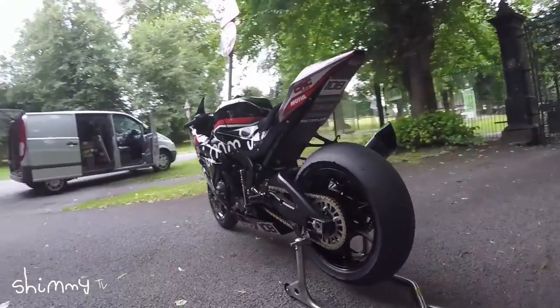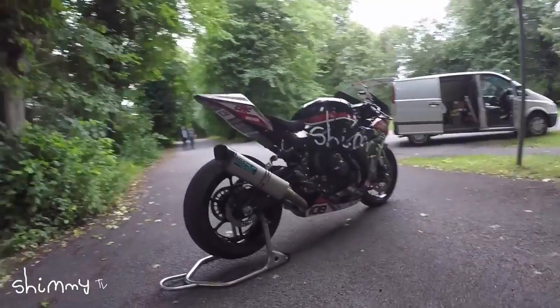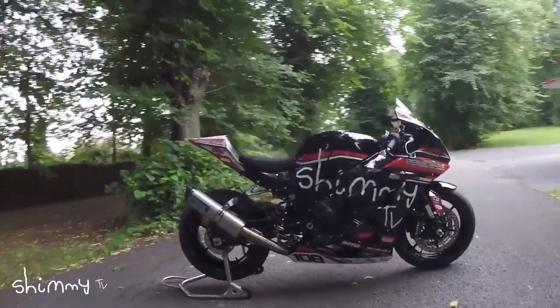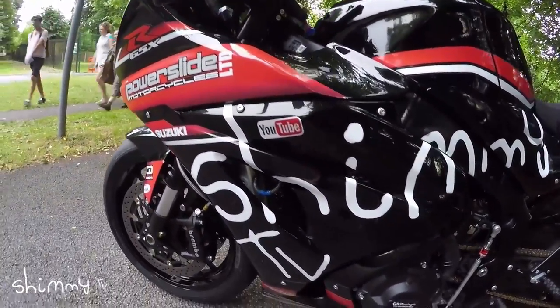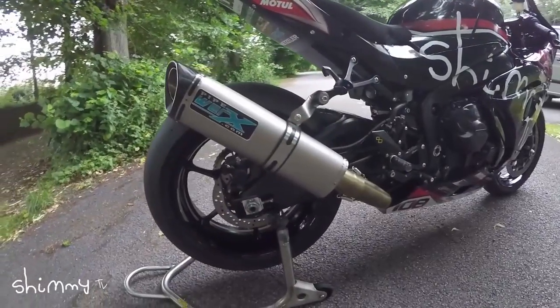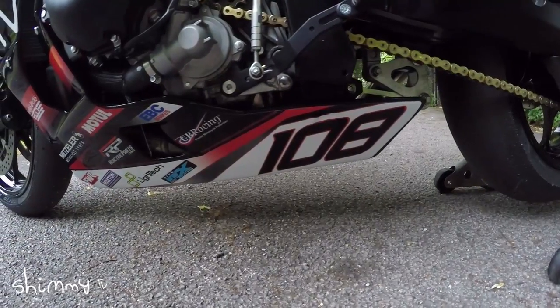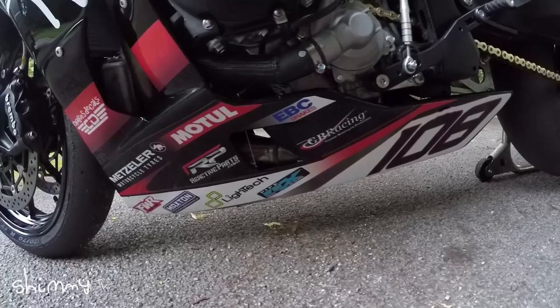The modifications I've had done to the GSX-R since picking it up from PowerSlide are the Li-Tech levers and rear sets, the CRC fairings from Reactive Parts, the Piperworks exhaust and DCAT, the Dynajet quickshifter, and Paul Curran from PCR Performance has remapped and flashed the ECU and added launch control as well.